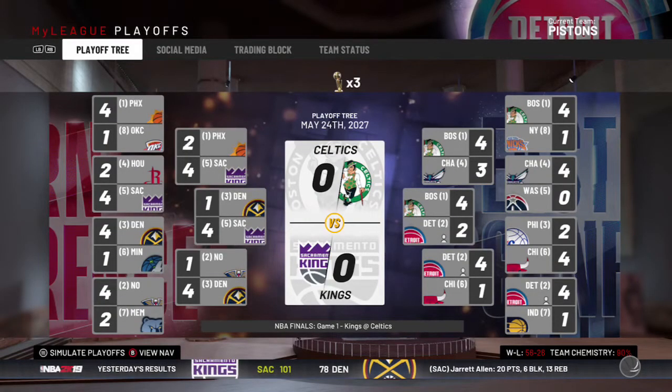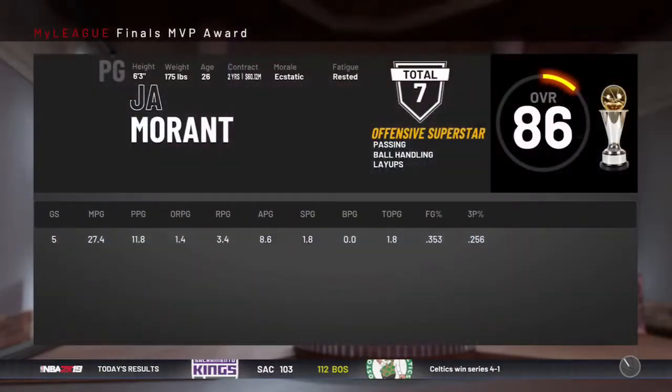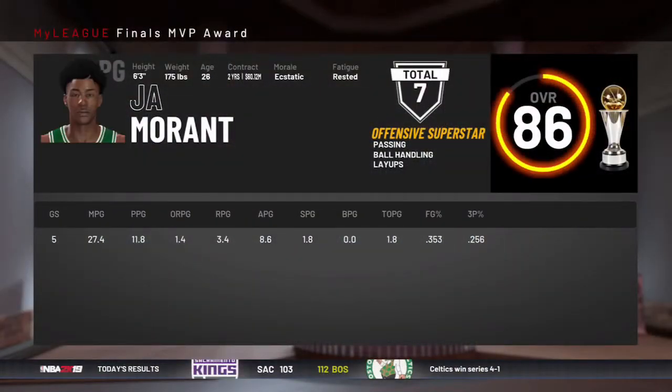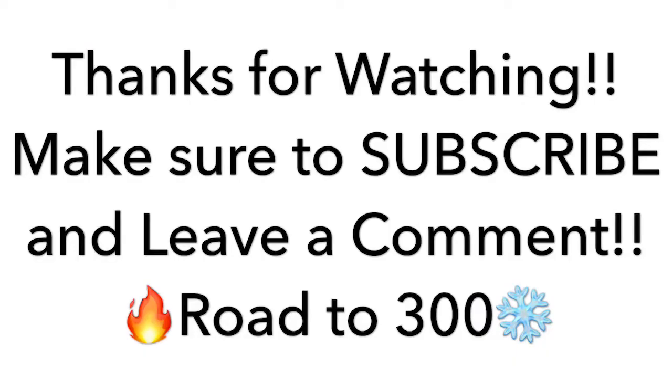I would classify this rebuild as a 6 out of 10 — I'd say it was a failure. We really only competed twice in the playoffs. Thank you guys for watching, make sure to subscribe, and leave a comment on who I should do next. We're on the road to 300 subscribers.